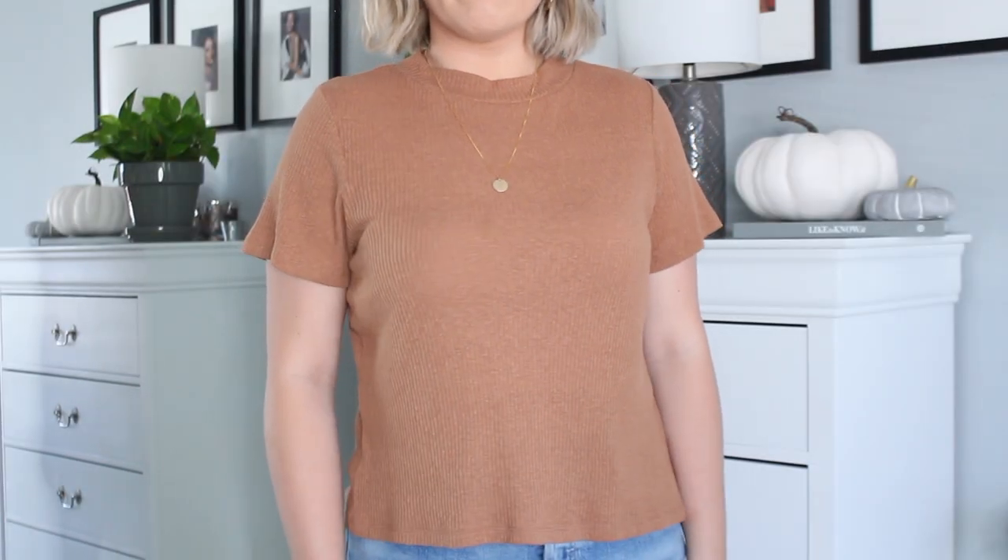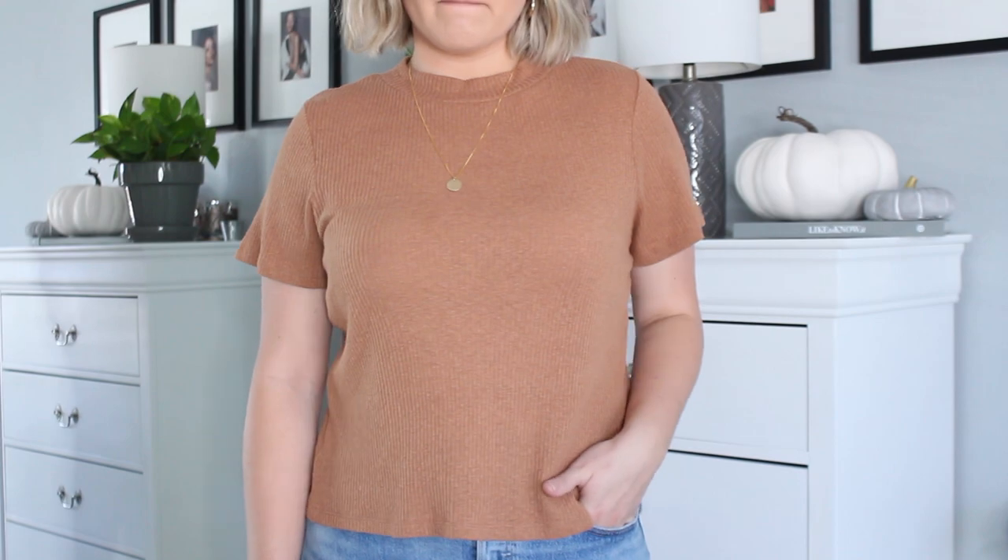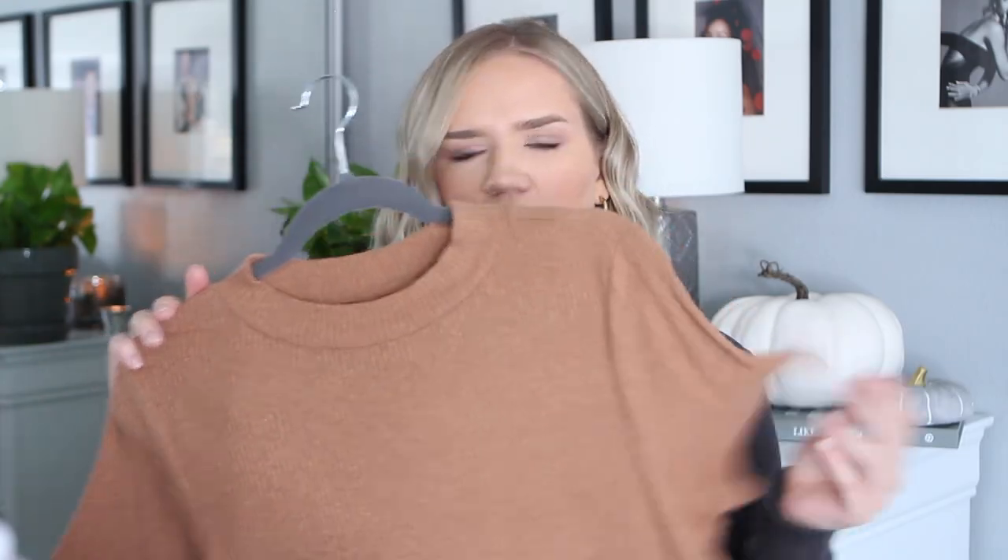Next, from the BP section at Nordstrom, I have this ribbed mock neck t-shirt. It's a little more festive and fall-appropriate both in color and material. It was really affordable — about $20 — and it comes in a few different colors. I think it's a really flattering color.